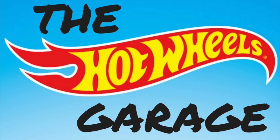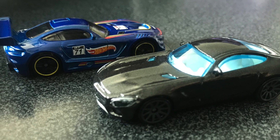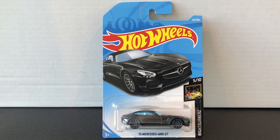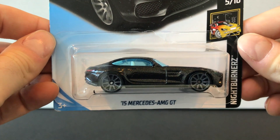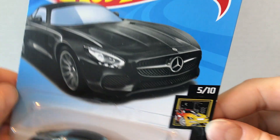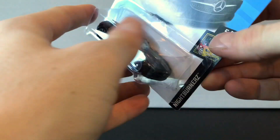Hey everyone, welcome back to the Hot Wheels Garage. Today we're opening up two Mercedes AMG GTs, and one of them is the GT3. First up, we've got the 2015 Mercedes AMG GT. It's here in this metal flake black. It was released in the Nightburner series for 2018, and it's a brand new casting for 2017 because it's a relatively new production car.